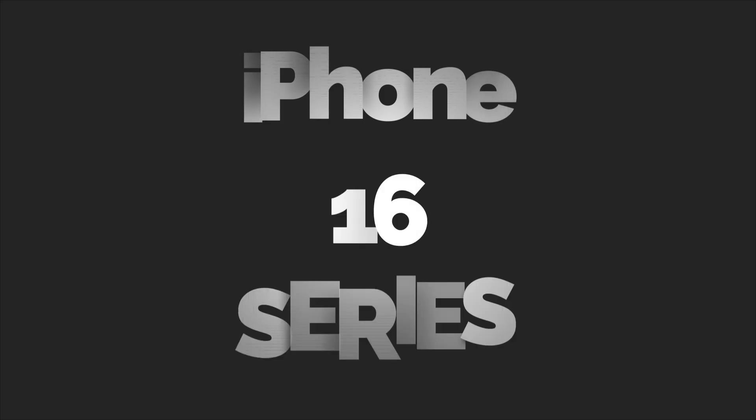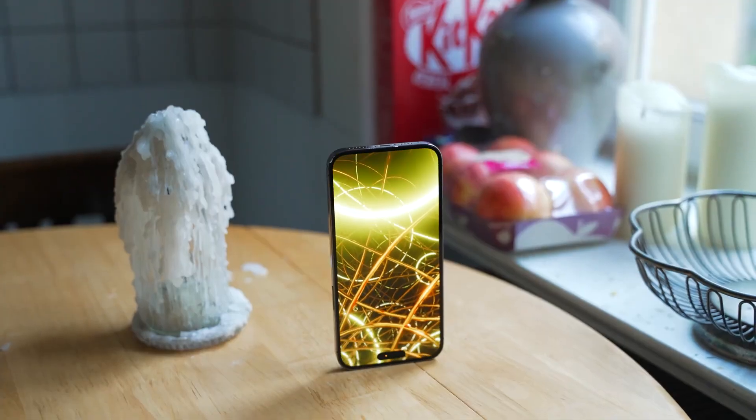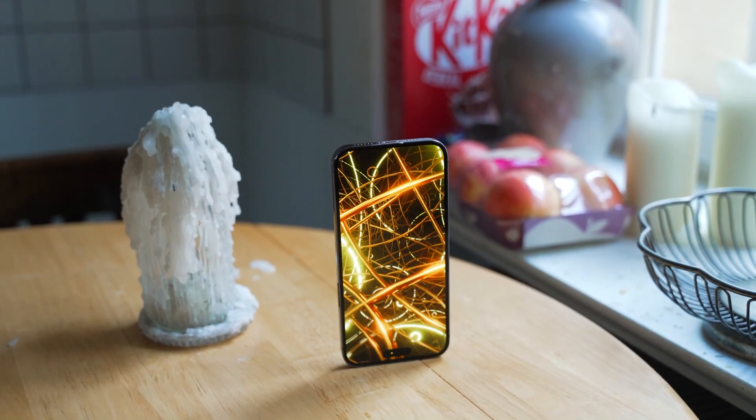Hey guys, finally some exciting news about the upcoming iPhone 16 series is here. This confirms that the upcoming iPhone lineup will be more powerful and crazier than ever.